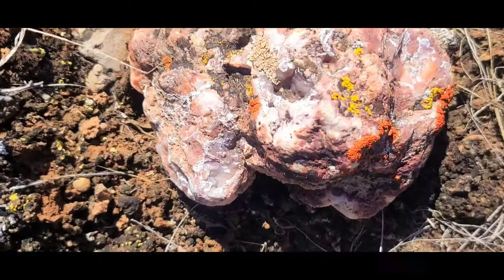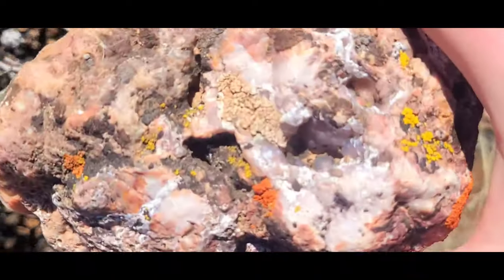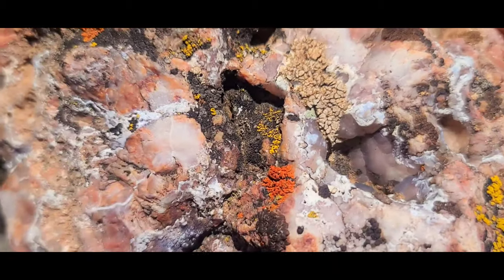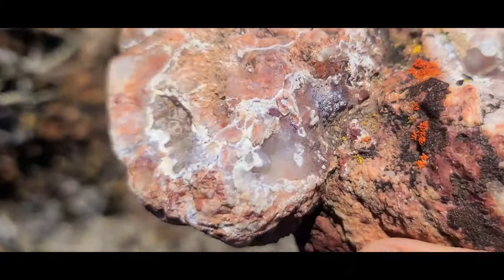Hi everyone, it's Montana Rock Mom. Chopper and I are out enjoying the spring sun in the desert where there's still just a little bit of snow. Please come along and help me find some treasure. Look at this — you can see the betrayal bubbles in there: chalcedony.